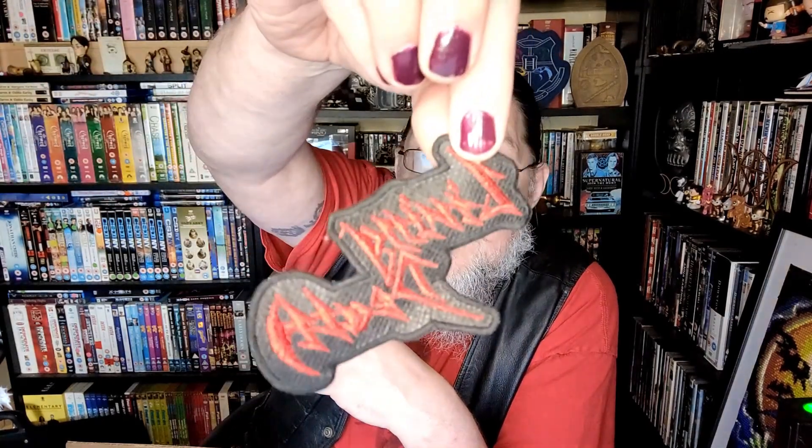Living Death - I'm guessing they're a death metal band, just by the way it's written. Living Death - not a clue who they are. It's quite a nice little patch though. You'd probably be looking about a fiver for that, because they're not cheap patches.